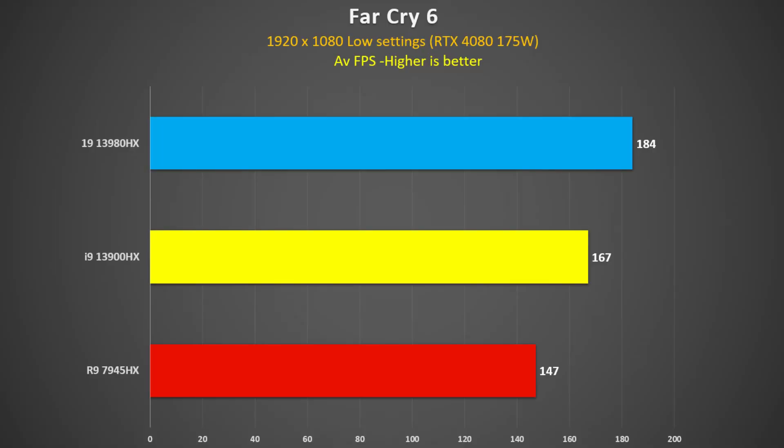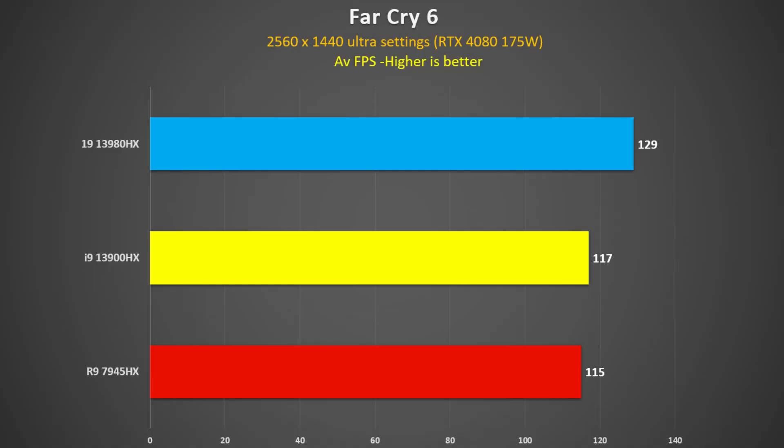Looking at Far Cry 6 at 1080p low settings, the 3980HX is 10% faster than the 3900HX, and the 7945HX was 20% slower than the 3980HX and 12% slower than the 3900HX. Far Cry 6 likes a fast CPU — it probably prefers fast single-threaded performance — so it clearly favours Intel. Increasing to 2560×1440 ultra settings, the 3980HX is still 10% faster than the 3900HX, the 7945HX is 11% slower than the 3980HX, but now only 2% slower than the 3900HX — closing the gap a little.